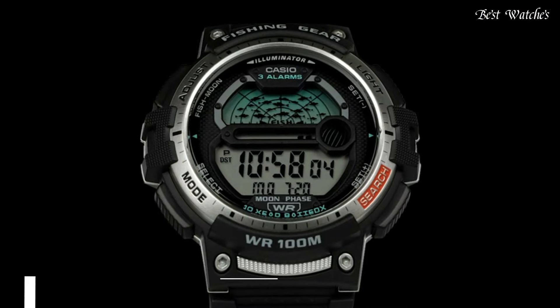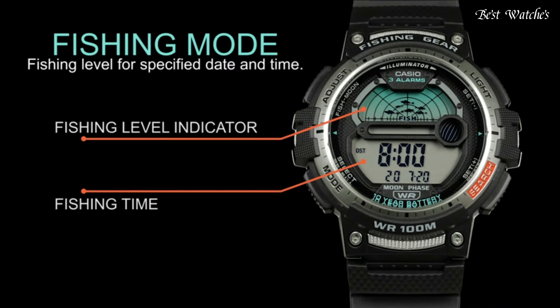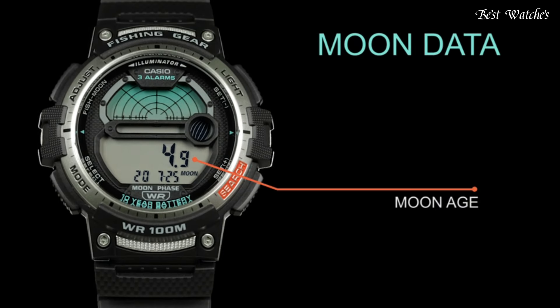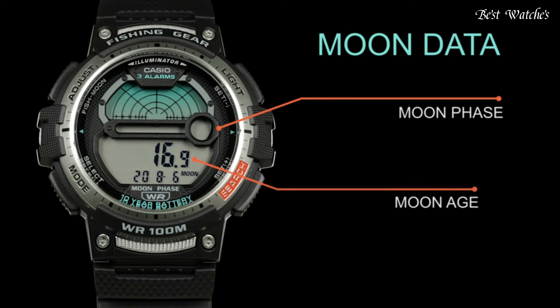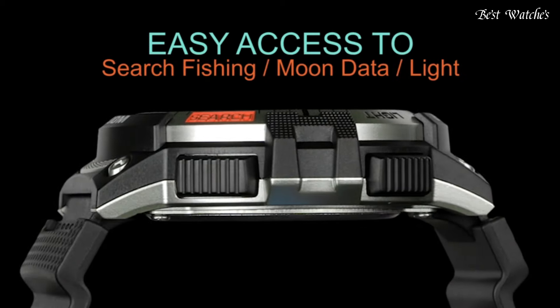Number 6. Casio ProTrek PRG-650Y-1JF Men's Watch. Japanese Quartz Movement and 5627 caliber, polymer case of round shape.